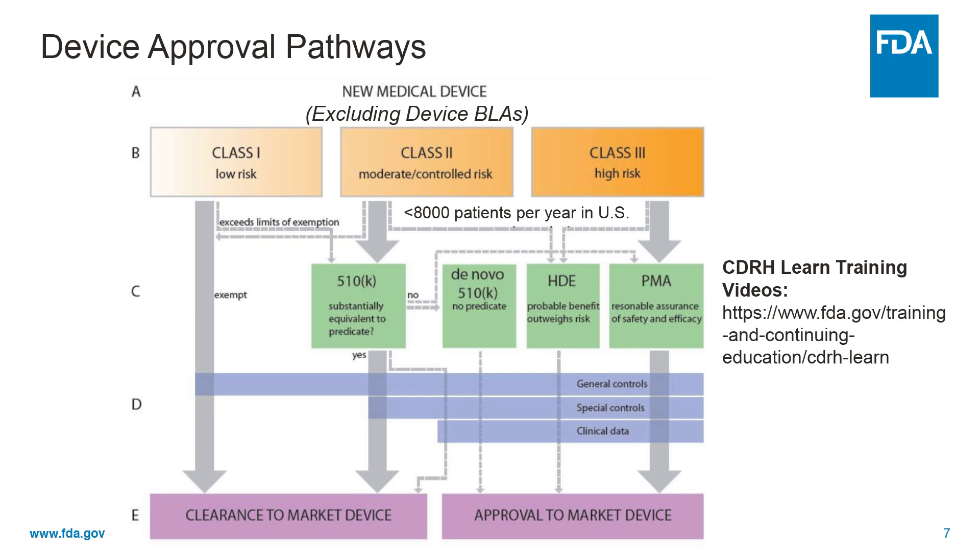This slide provides a brief overview of how device regulations are risk-based. The submission type is based on the device classification and whether or not there are general and/or special controls in place. For additional information on the different submission types, please refer to the CDRH learning videos listed to your right.